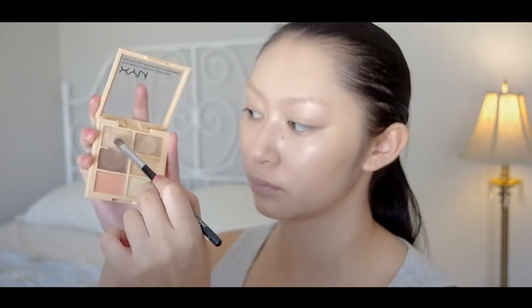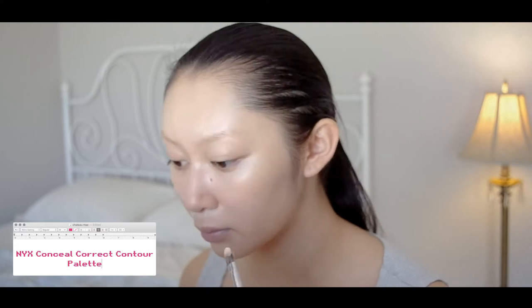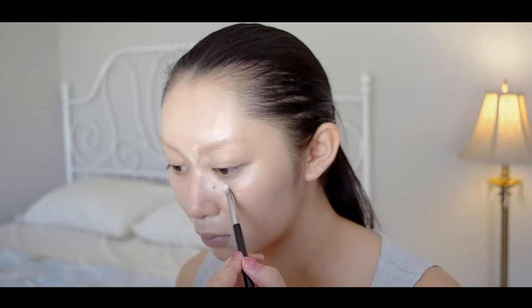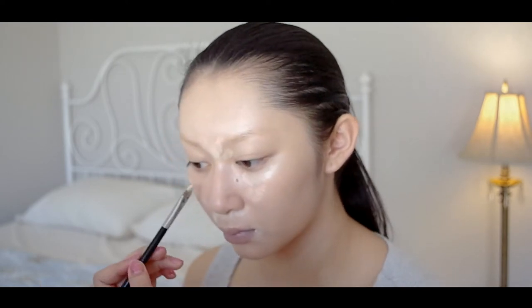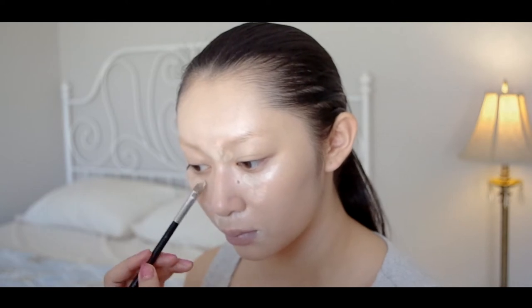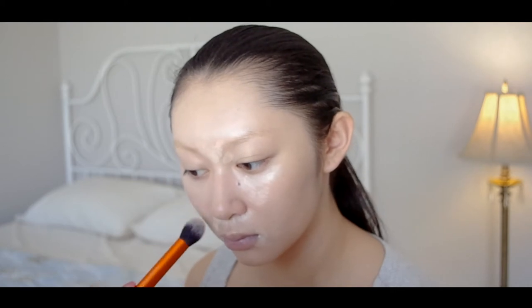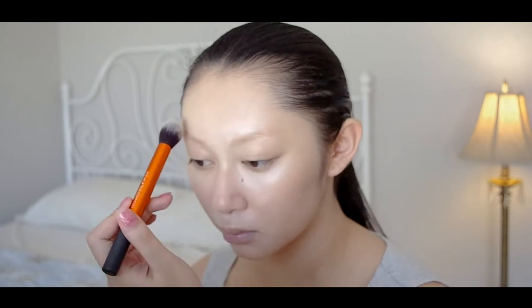Conceal any blemishes or leftover discoloration on the face. I'm using the Top Bright Peak Shade from the NYX Conceal Correct Contour Palette. When concealing eye bags, apply concealer underneath the under-eye bags and blend upwards towards the eye for a more seamless and airbrushed finish. I'm using a large, fluffy brush to blend my concealer into my face — this technique melts it right into my foundation, making sure my skin looks like skin.